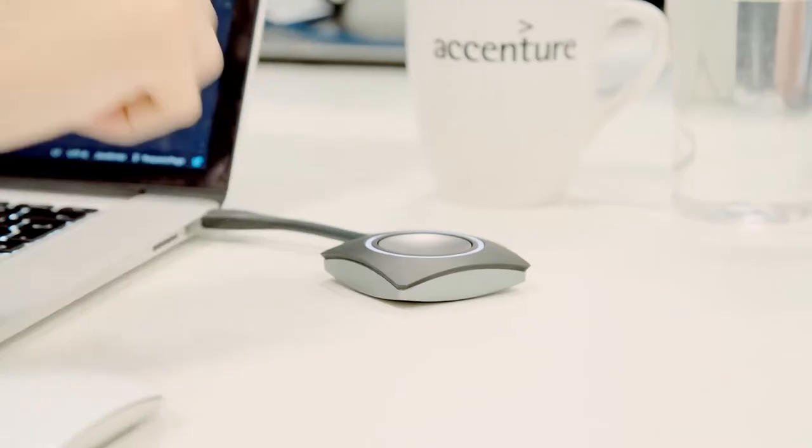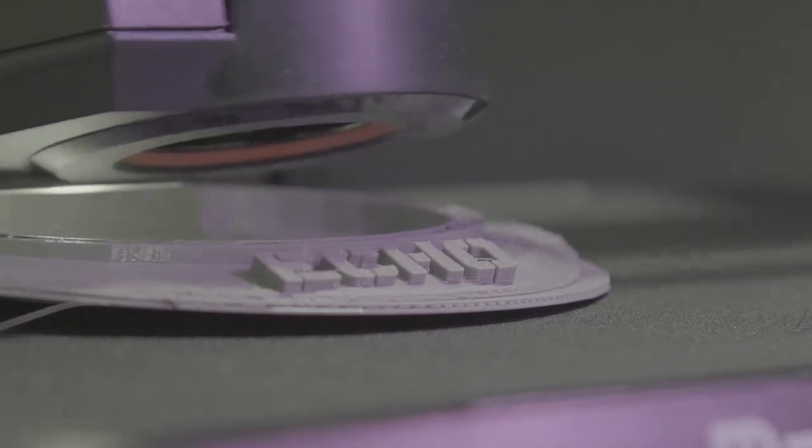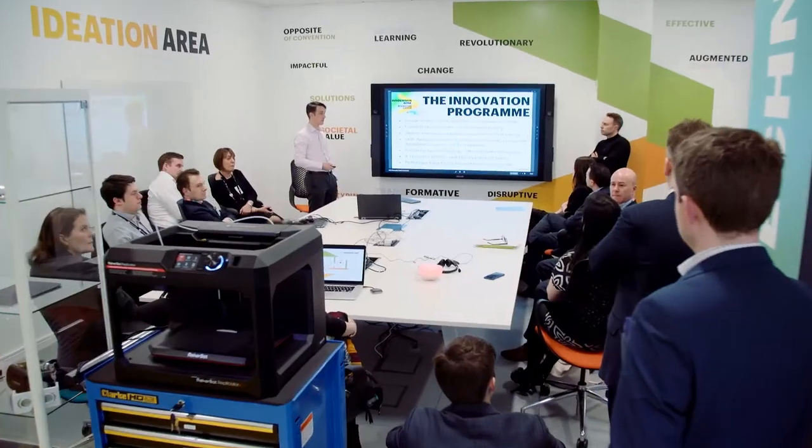I think it's really important to have the innovation zone here. It gives us the opportunity to take ideas and work really closely with our clients to see what we could be doing, not just right now but a bit further down the track, to try and use the latest technologies to really help them in their business.